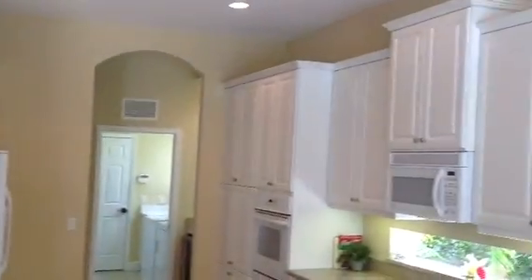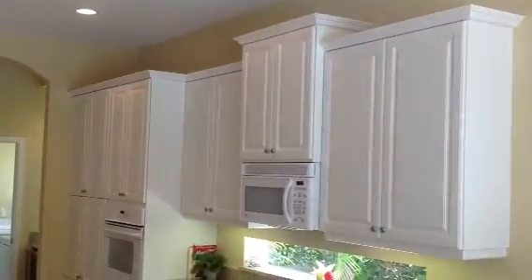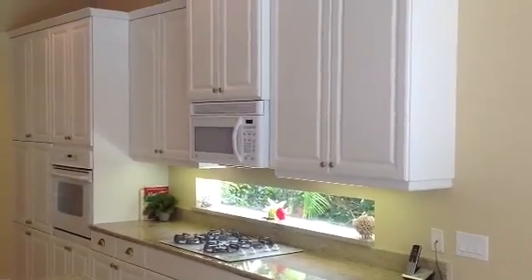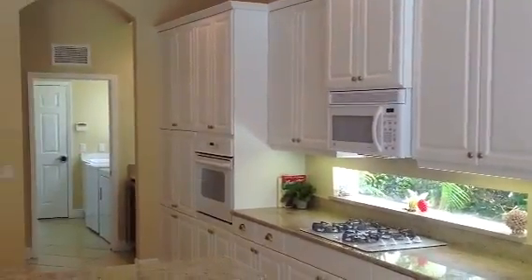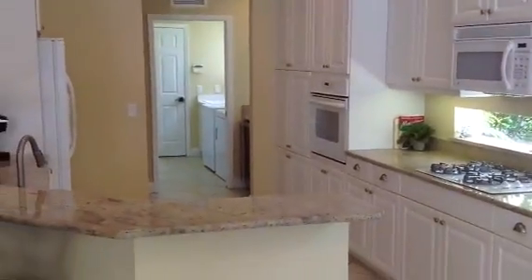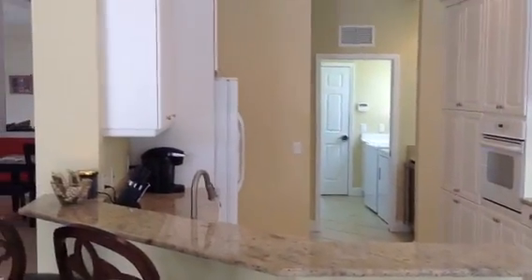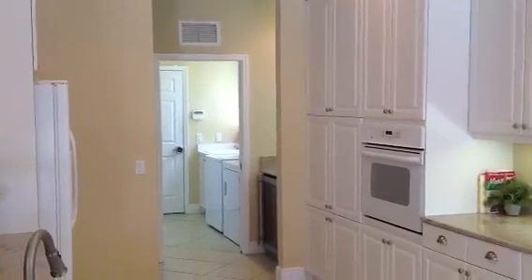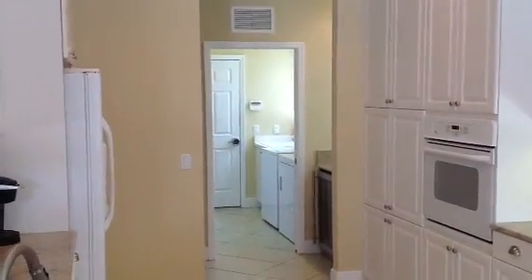Beautiful open kitchen with a lot of cabinet space — raised white panel 42-inch cabinets finished off in crown molding. There's a transom window below the cabinets that lets in beautiful natural light. Granite countertops and under-cabinet lighting. You can see the laundry room through the butler's pantry.